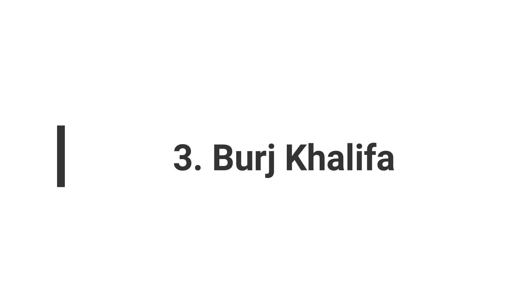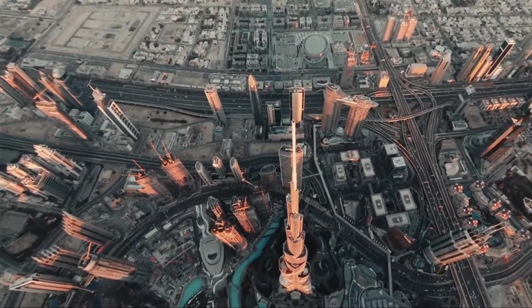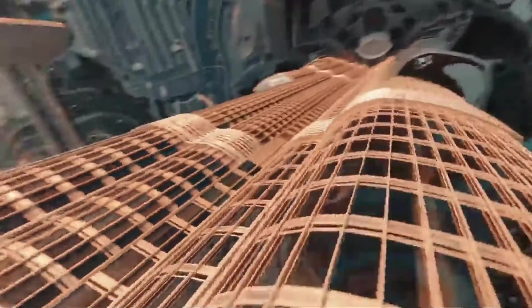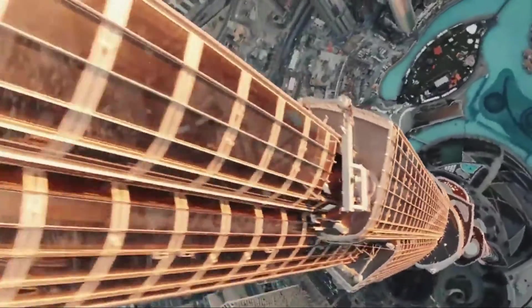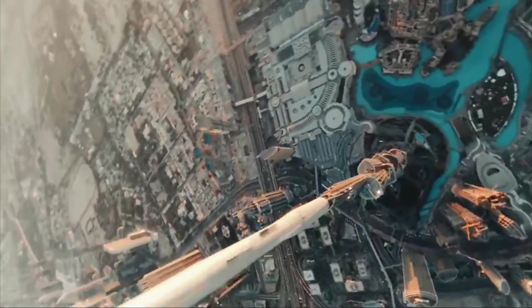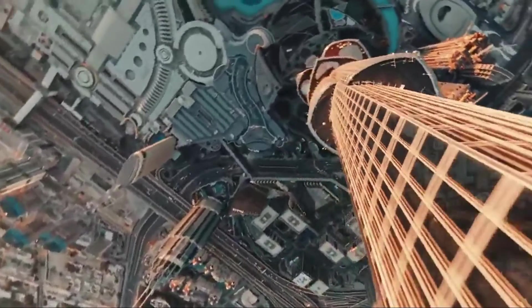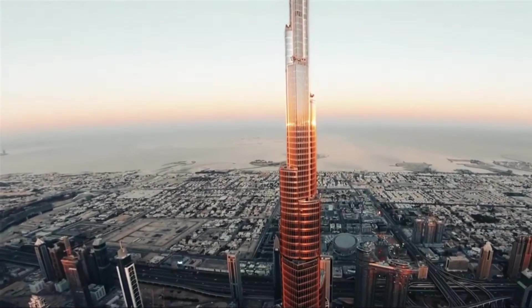Number 3: Burj Khalifa. Dubai, a city renowned for its opulent skyline and avant-garde architecture, has firmly established itself as a global hub for engineering innovation. Among its many architectural marvels, the Burj Khalifa stands as a testament to the city's ambition and engineering prowess. Inspired by the iconic Empire State Building, the Burj Khalifa is a monumental $1.5 billion project that commenced construction in 2004 and reached completion in 2010.